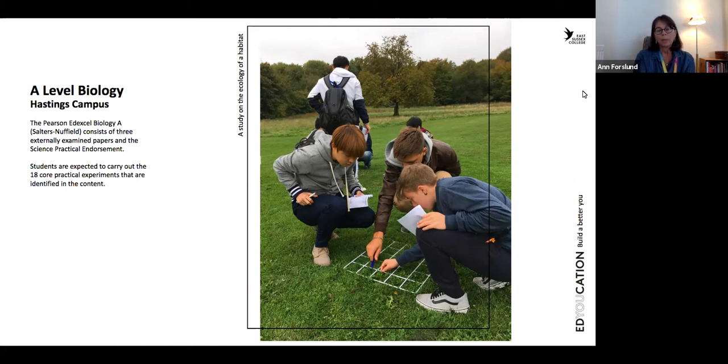This is one of them — a field investigation where we study habitats. It's something similar in GCSE I know, but this is a little bit more advanced.